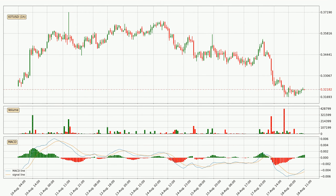Moving to the hourly MACD, the MACD line is above the signal line, which shows that the current trend is on the upside. The MACD histogram shows that the momentum is currently strong and it could be expected for the price to go further to the upside.